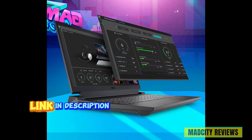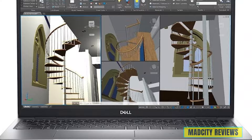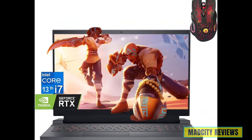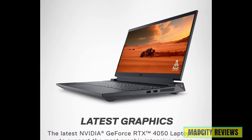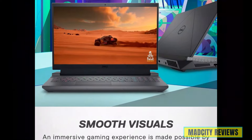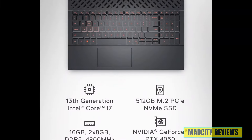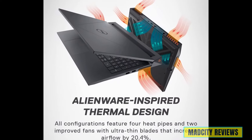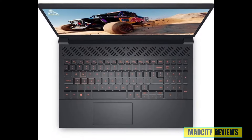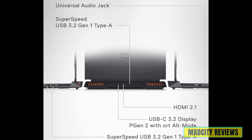At number four is the Dell G15 Gaming Laptop, a powerhouse of performance designed to satisfy even the most demanding gamers and AutoCAD experts. Fueled by the Intel Core i7 processor with an impressive 14-core configuration and the NVIDIA GeForce RTX 4050 graphics card, it delivers breathtaking visuals. With 32GB of DDR5 RAM and a 1TB SSD, plus a backlit keyboard and Wi-Fi 6 with Bluetooth connectivity, it's built for serious work.